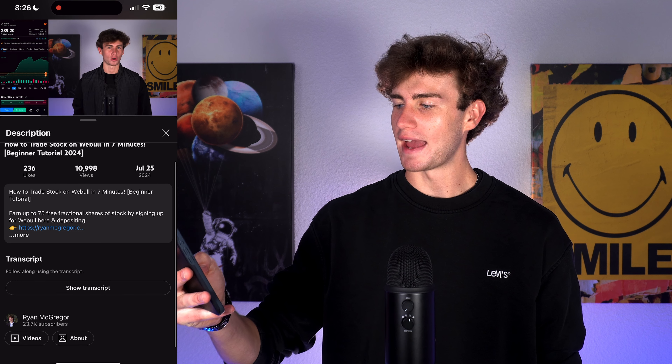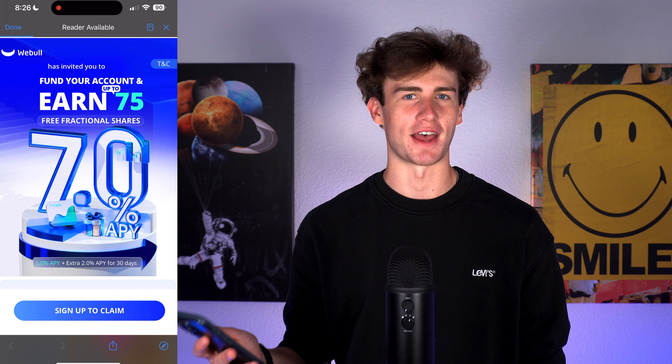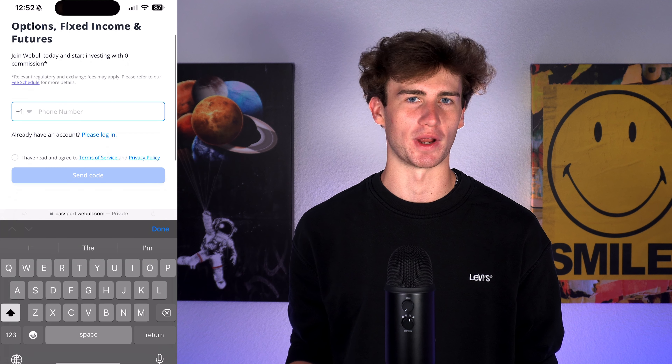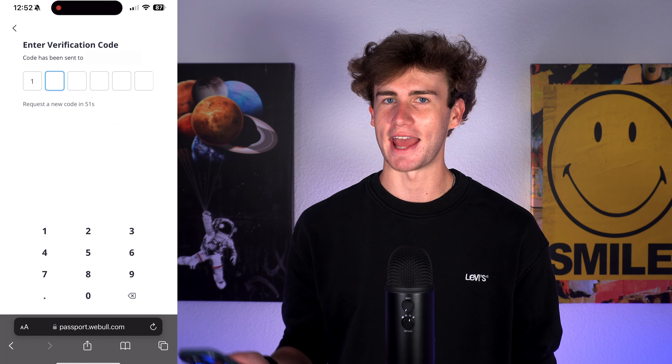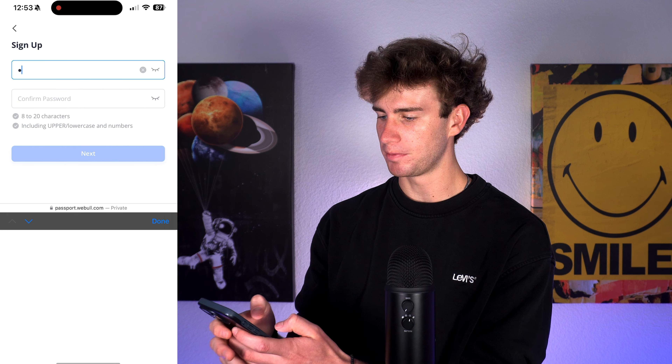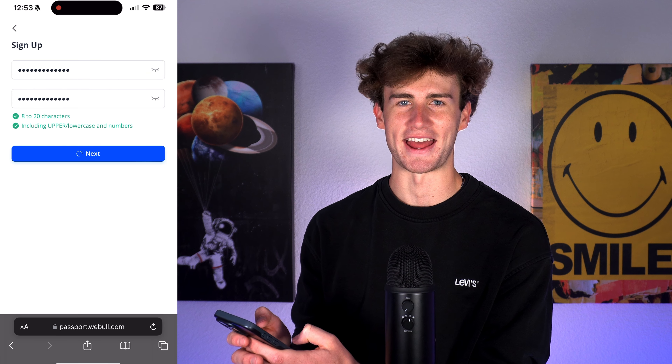Getting started, scroll down and click the link. To kick off the signup and application process, click 'Sign Up to Claim.' Next, you'll enter your phone number, agree to the terms and conditions, then enter the verification code sent to your phone. You'll then set your password, confirm it, then hit next.